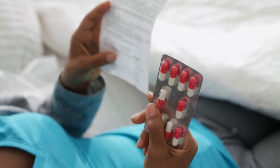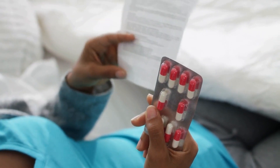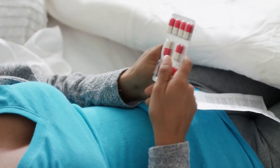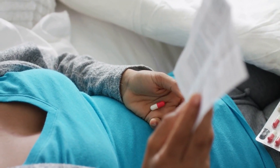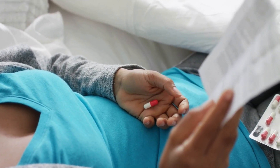Step 4: Avoid antibiotics if possible. Antibiotics kill the bad bacteria, but also the good bacteria that you need for optimal gut health. It is important not to take them unless necessary.